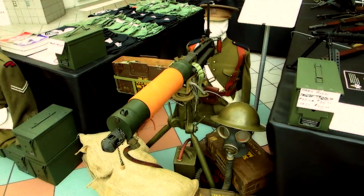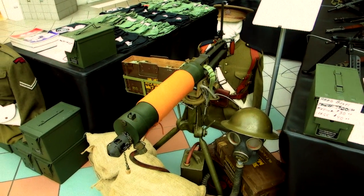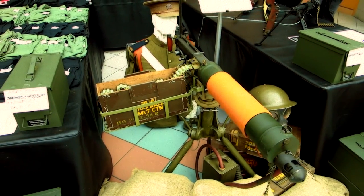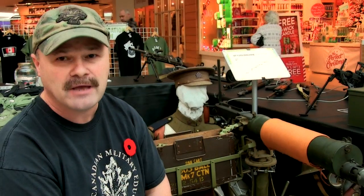One of the pieces of equipment on display for the duration of the week that we're here in the mall is a Vickers machine gun. It's been used from 1912 to 1968, and the reason it is my particular favourite is because it is an iconic machine gun that has been used in possibly every conflict known. One of the more interesting facts is that it is equipped with a 250-round belt of ammunition that fires standard .303 ammunition.